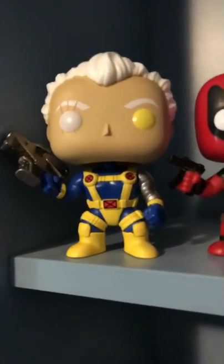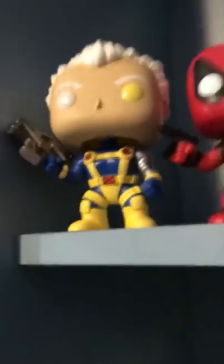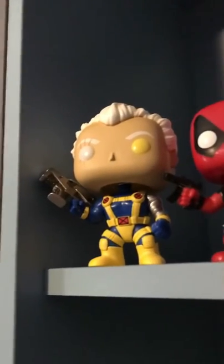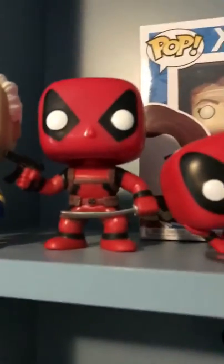Quick plug — links in the description to Fanhat Gaming and Super Panic Gaming, our other channels. Next is Cable from the comics. I like the different colored eyes — you don't really see that often. I give Cable four out of five; I like the blue and the metal arm and the gun. Casen also gives it four out of five.